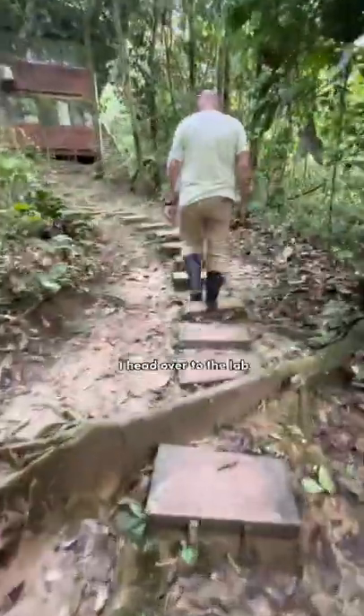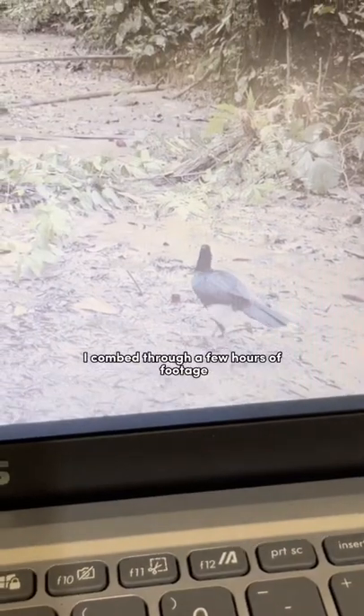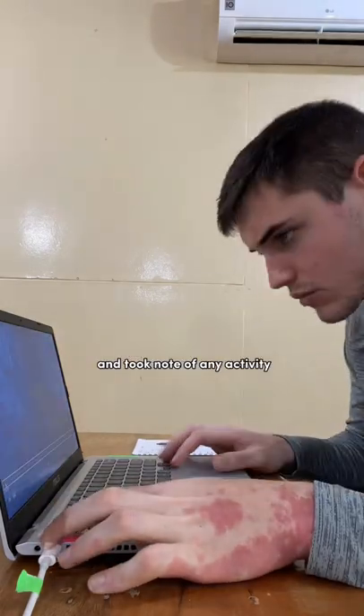After chowing down on a nice little breakfast, I head over to the lab to review some footage from the camera traps that are placed all around the station. This morning I combed through a few hours of footage and took note of any activity I saw.